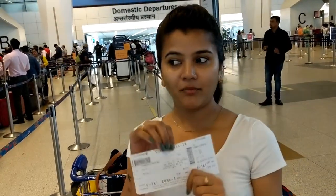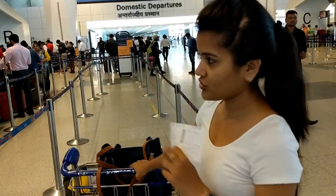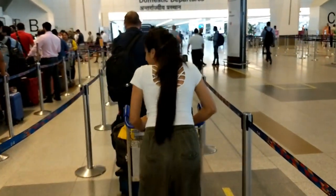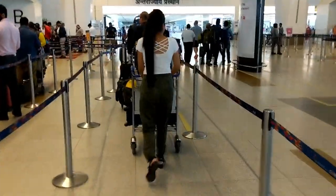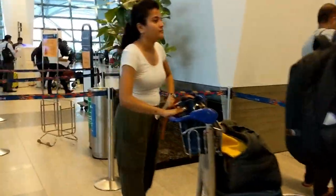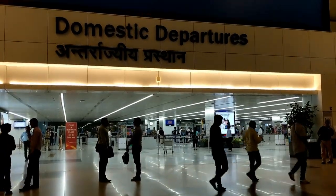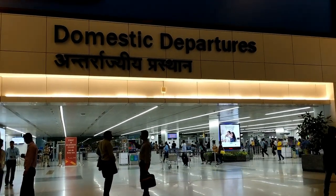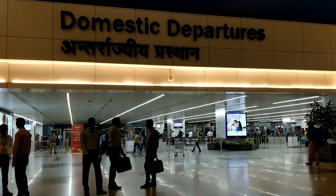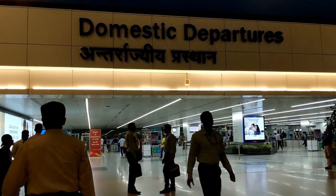I just got my boarding pass. This is the place where you can drop your bags. You keep your boarding pass, and one by one people drop their bags. Your handbag you do not give in baggage — you keep your bag with you. The maximum you can carry is 7 kg. After that, I travel on domestic departure, so this gate is here and you will enter for security check-in. Security check-in is not allowed to be filmed, so I didn't vlog that part.